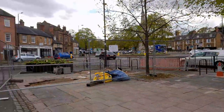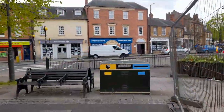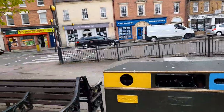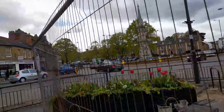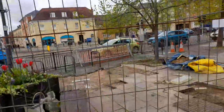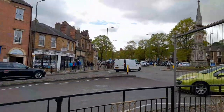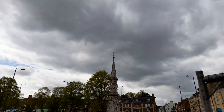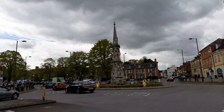There's also a tourist information centre. We've got some seats to sit on, different colour bins, and some flower beds. It looks like they're doing the pavement. This looks like the Banbury Cross.